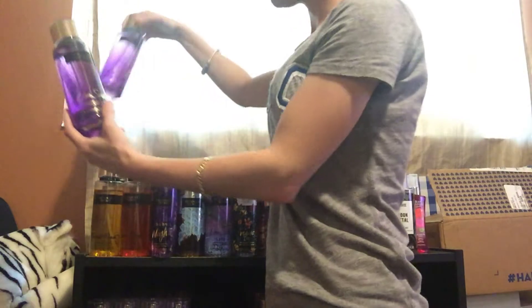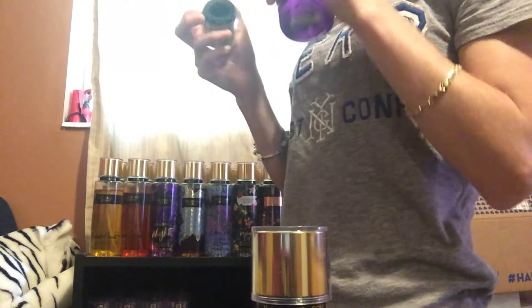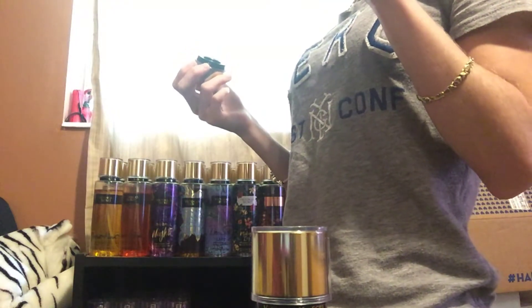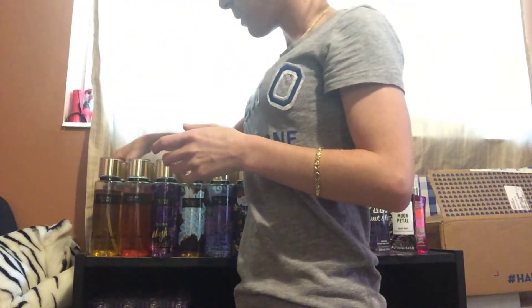The next one I have is Love Spell. I really love this one. I don't wear it often but I really love the scent, so I think I'm going to keep it and try to use it up.